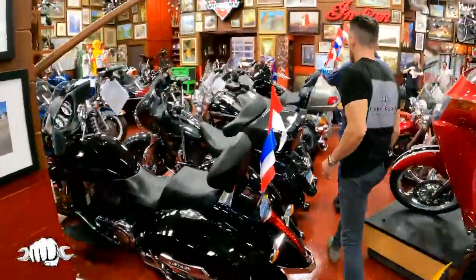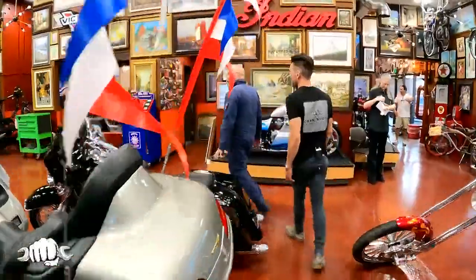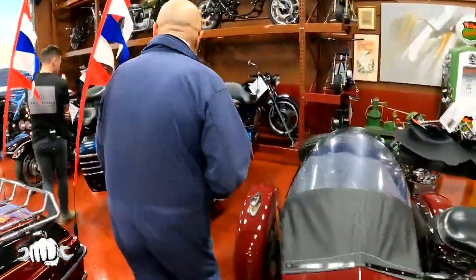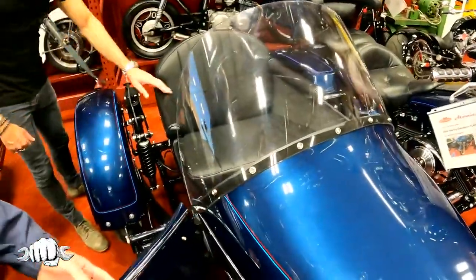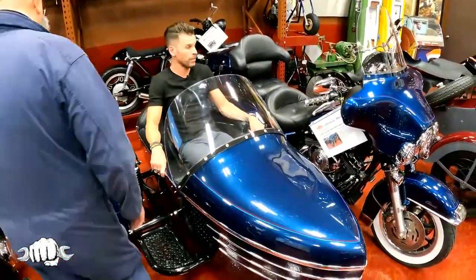Over here are the sidecar rigs — no one has this many anywhere on the planet, and this is just some of them. You can hop in one if you want or take one for a ride. This is a DMC sidecar in full leather; they don't come that way but we put them that way. There's a door — people hop in. Just like sitting on a motorcycle, you sit here and hang on for your life.